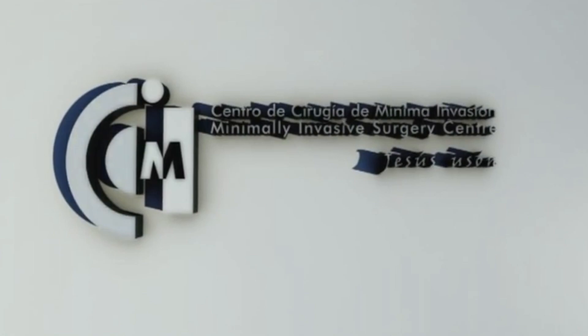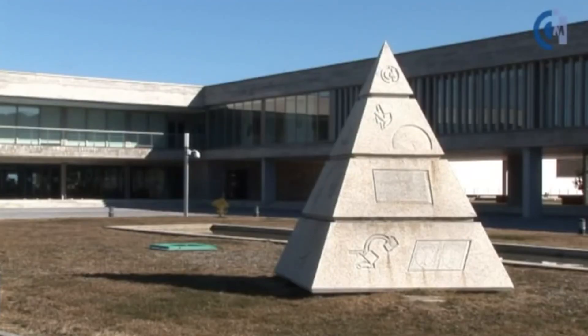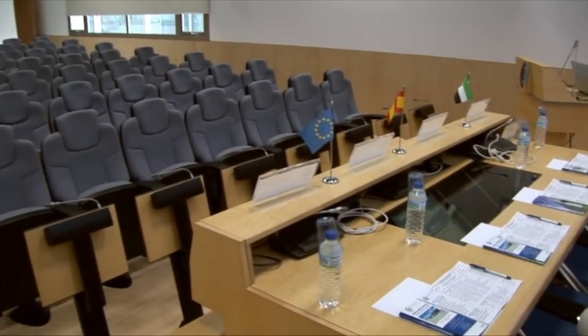A quarter of the participants of Step 2 will be selected for Step 3, which will take place in the amazing Caceres Training Center in Spain. During the Advanced course, the four most talented participants of the program will have to deal with full procedures on animal models, taking advantage of the skills learned during the previous training phases.